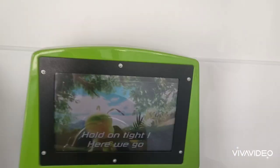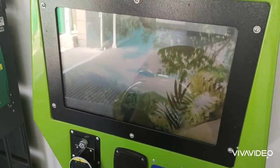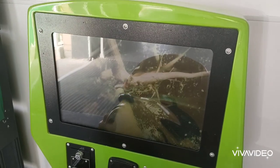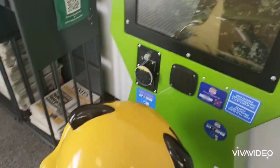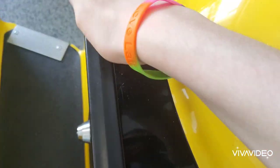Hold on for a while, here we go! This stop bump is nothing.